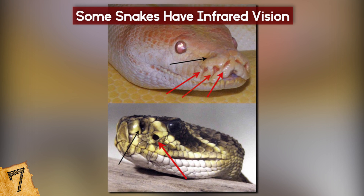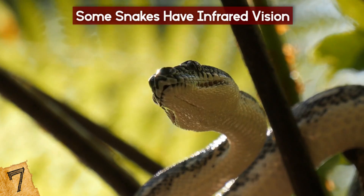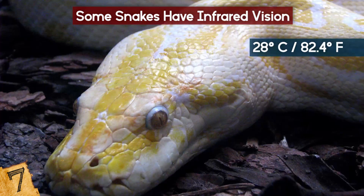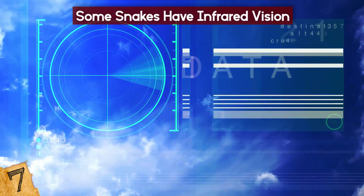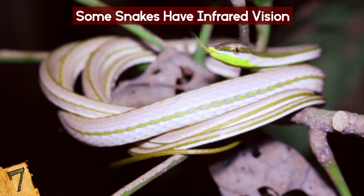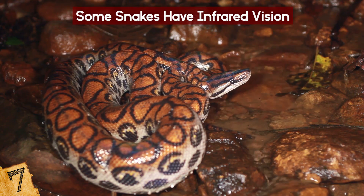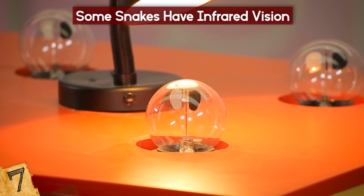Using their pit organs — holes between the nostrils and eyes that are activated by temperatures in excess of 28 degrees Celsius — these infrared vision-enabled species can receive these types of signals from up to a meter away. This trait is especially useful for hunting in the dark. The infrared capabilities some snake species are equipped with are thought to be some of the best on the planet, even better than what we have achieved with modern technology.